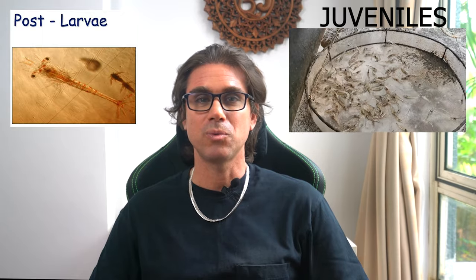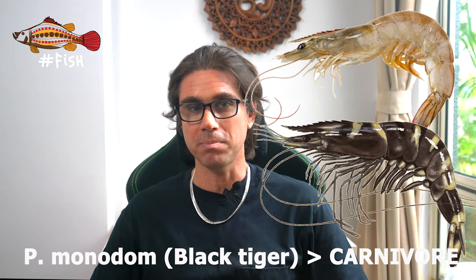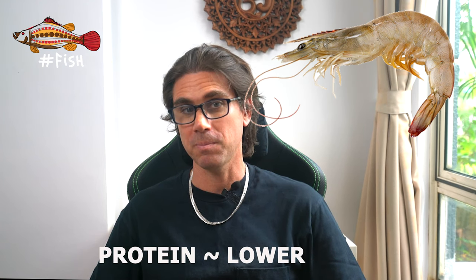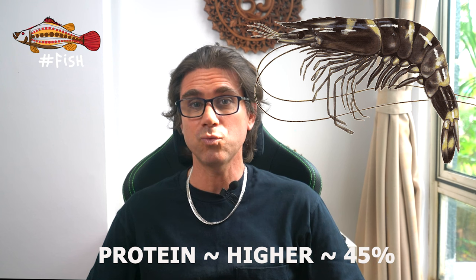First, we have to keep in mind that the ideal type of feed depends on the shrimp size and the species. For instance, PLs and small juveniles require a higher protein content than advanced juvenile stages. In terms of species, the Pacific white shrimp Litopenaeus vannamei is less carnivorous than the black tiger shrimp Penaeus monodon. As such, the protein content in vannamei feed can be lower than that of monodon.